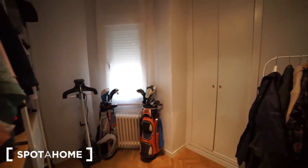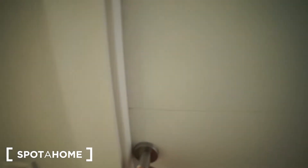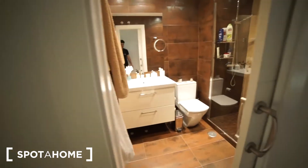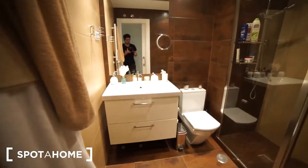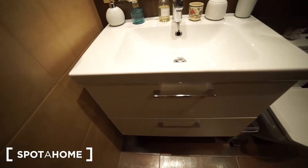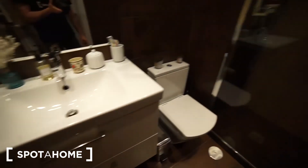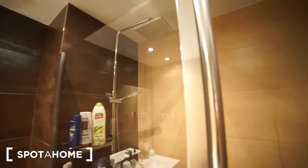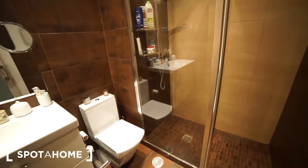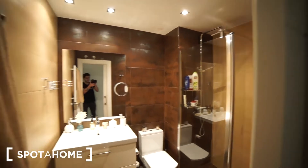Last but not least, I'm going to take you to the bathroom, which is right here. We have a sliding door to get in. We have a mirror, a sink with two drawers for personal items, a toilet, and a shower. That's how the bathroom looks like.